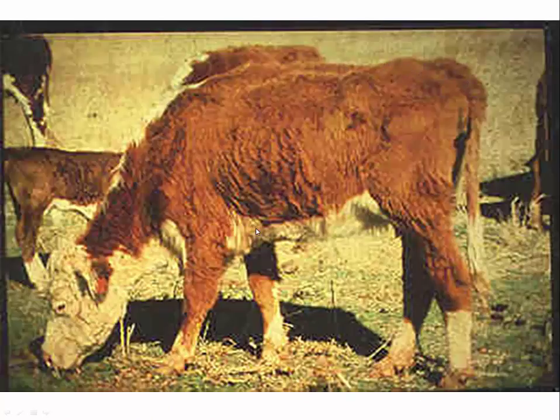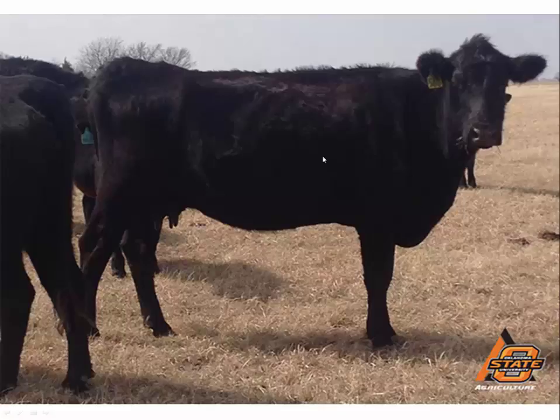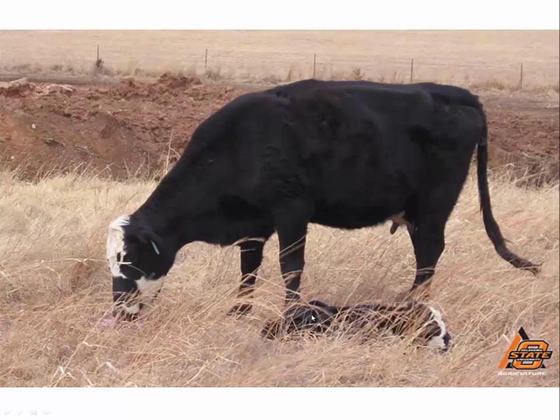This is the cow we evaluated earlier with a body condition score of 3. You can see the ribs showing and the vertebrae in the spinal column are very well defined. Not much fat deposition in that area, not much protein deposition in the hind quarter, and the tail head is well defined with not much fat covering.